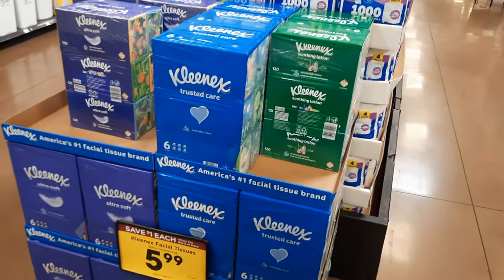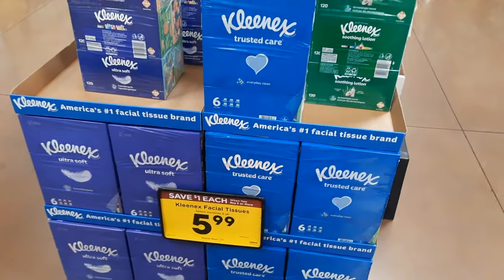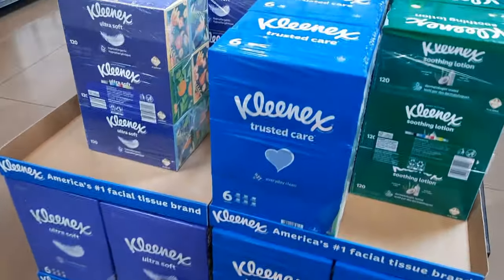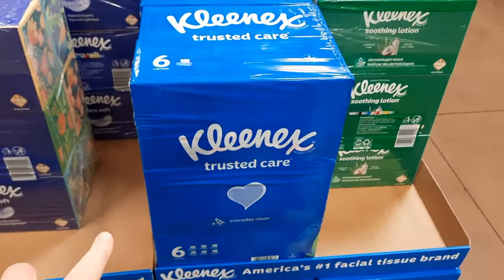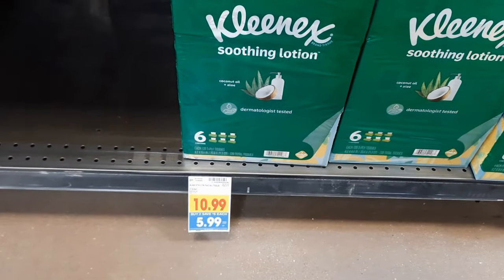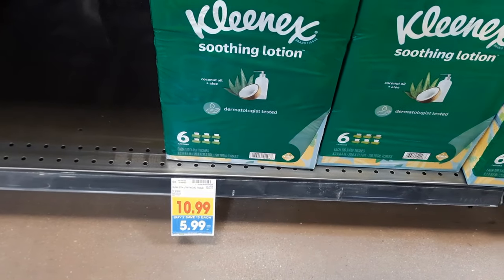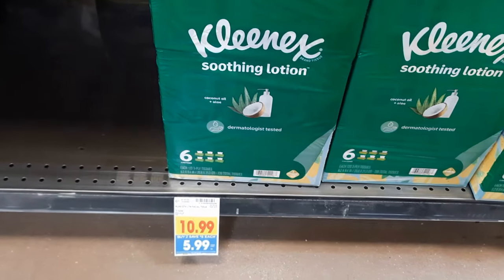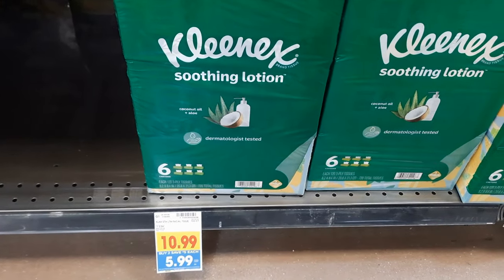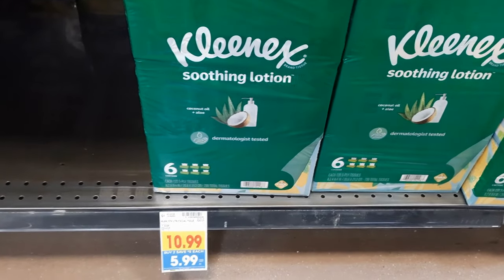One more deal I'm going to try today — it's a glitch deal, but not with digital coupons. The deal is buy two and save $5 instantly. These are normally $10.99, but when you buy two you save $5 each, or $10 total, making them $5.99 each. There's an Ibotta rebate that doesn't officially attach to this, but apparently if you scan your receipt it is attaching naturally. At least that's what someone in my comments said, so we're going to try it out.